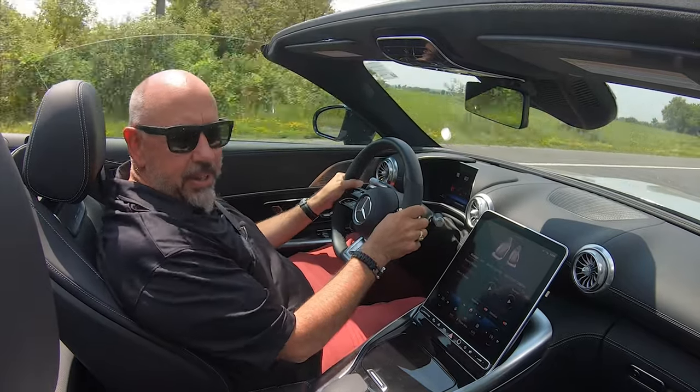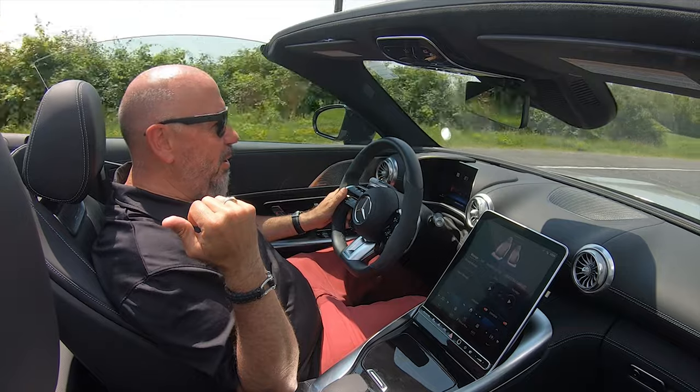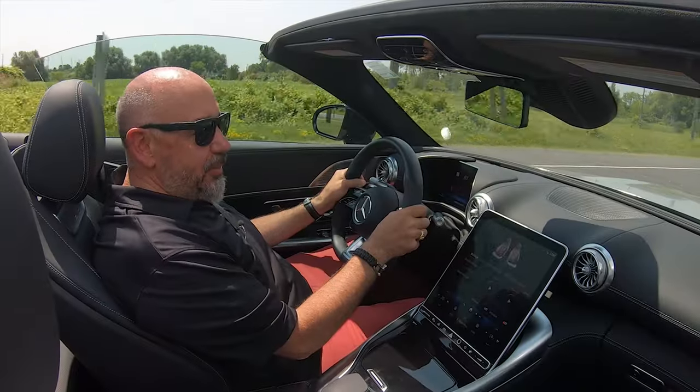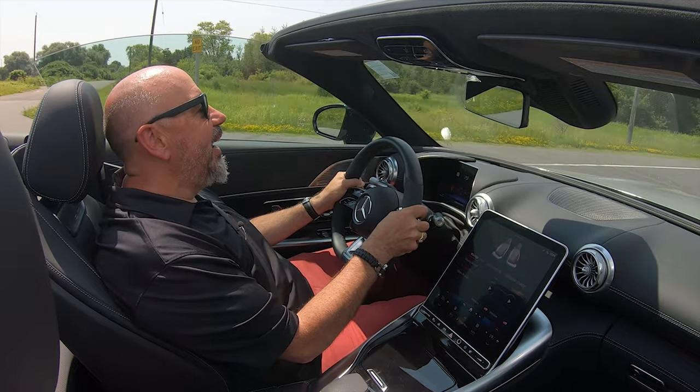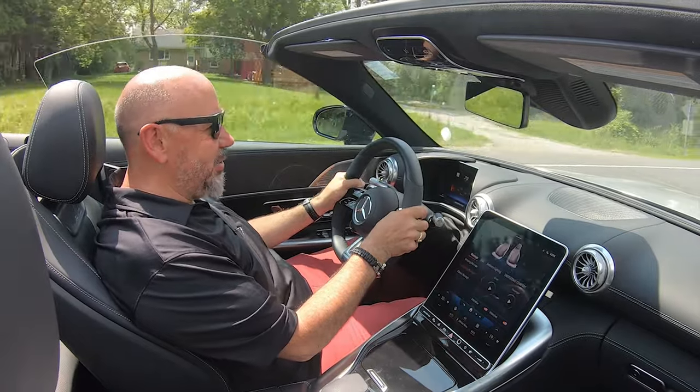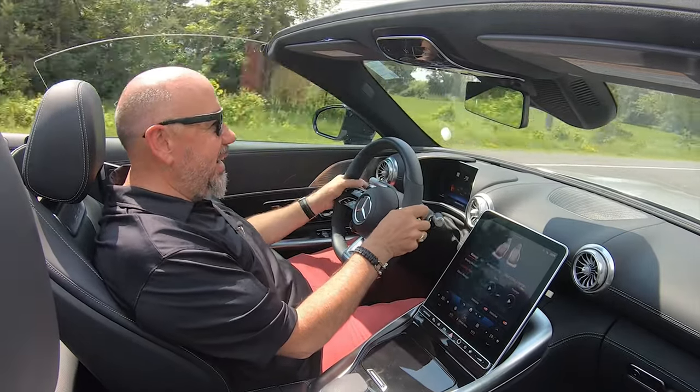Otherwise, there's lots of space for you and your passenger. The second row is really suited to small dogs and shopping bags. The trunk is actually a little bit more spacious than you'd expect — it's got a little more room underneath where the roof folds in. It doesn't quite fit two carry-ons, but you can fit a carry-on and a backpack. You can also use the rear seat for a little bit more storage. And the Burmester sound system is just incredible in this car — I'm absolutely loving every minute listening to it, at least when I'm not listening to that AMG V8.